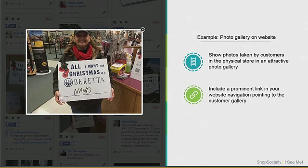Beretta also aggregated all of the photos that users were posting from the in-store contests — where on a placard you could say 'All I want for Christmas is X.' They aggregated all these photos on their website so everybody visiting could see the excitement that other users have about their products. Those are a few different ways you can utilize user-generated visual content.